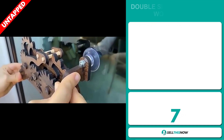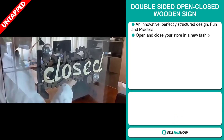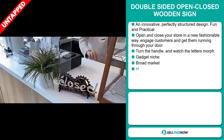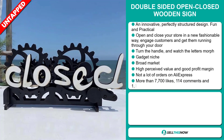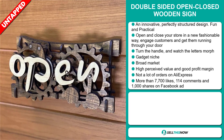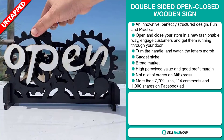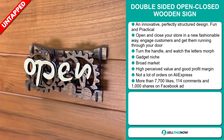Our next product is the double-sided open-close wooden sign. This is an innovative, perfectly structured design and it's fun and practical. Open and close your store in a new fashionable way, engage customers and get them running through your door. Turn the handle and watch the letters morph together. It falls under the gadget niche market. We also think it has a broad market base, a high perceived value, a good profit margin, and a lot of untapped potential. So far there haven't been many orders on AliExpress, so you could definitely take advantage of this.